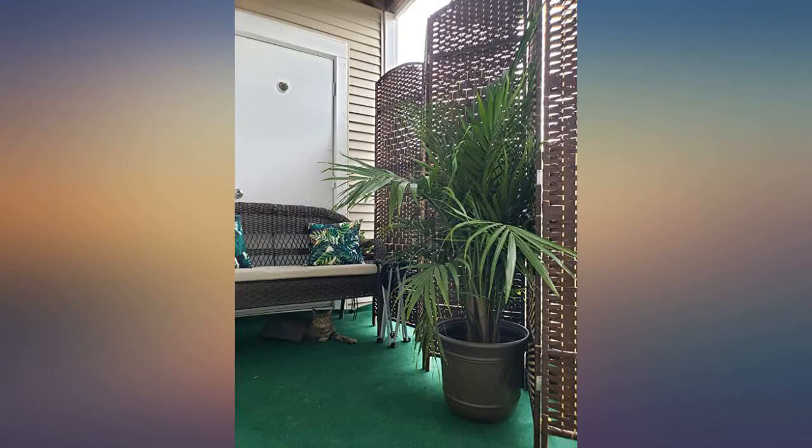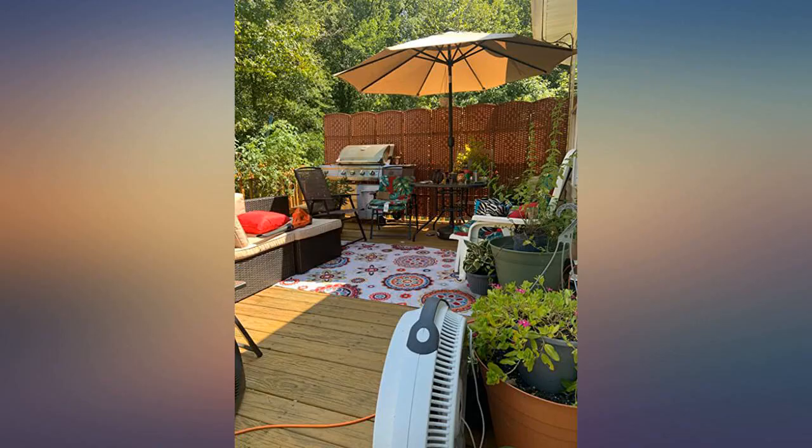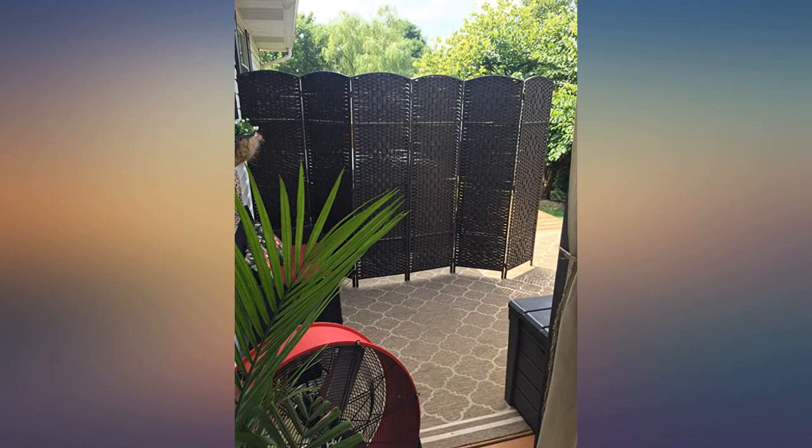6 panels covered about 2/3 of our balcony space, allowing the other section unhidden. We have 2 cats that regularly go on the balcony who enjoy the sun shade — our littlest one can squeeze underneath. We love the privacy and shade; it feels like another room now. This has been useful for some of my plants as well.